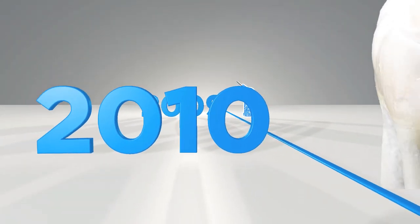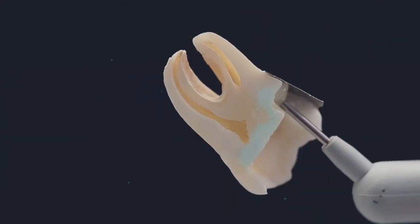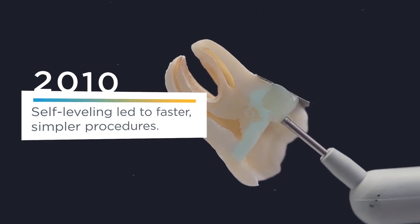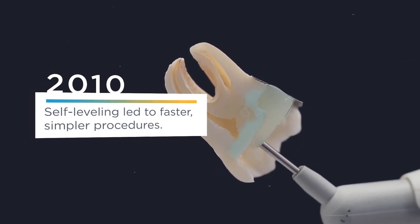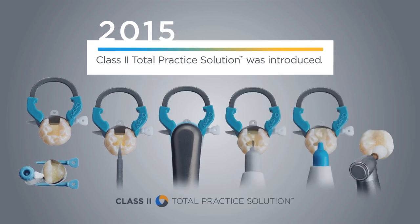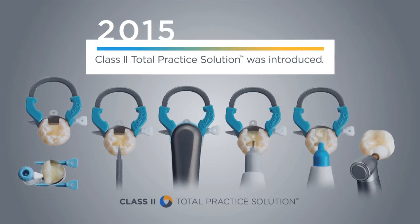Because posterior restorations were often challenging due to access, visibility, and cavity size, the self-leveling benefits of SDR technology helped simplify procedures. SDR technology quickly became the gold standard for bulk fill materials and the cornerstone of a completely new Class II restoration solution.